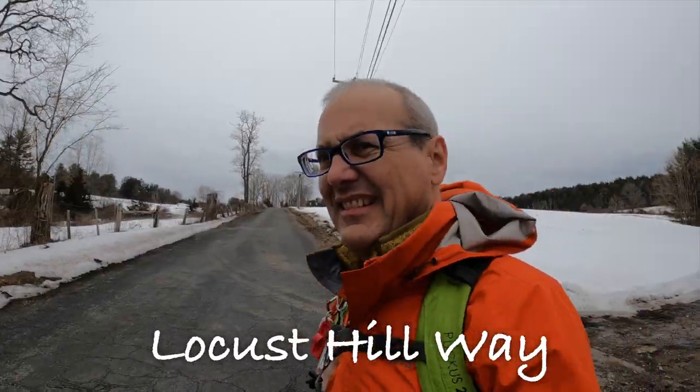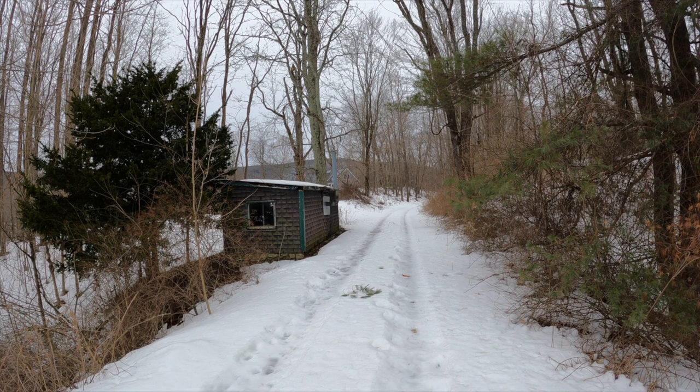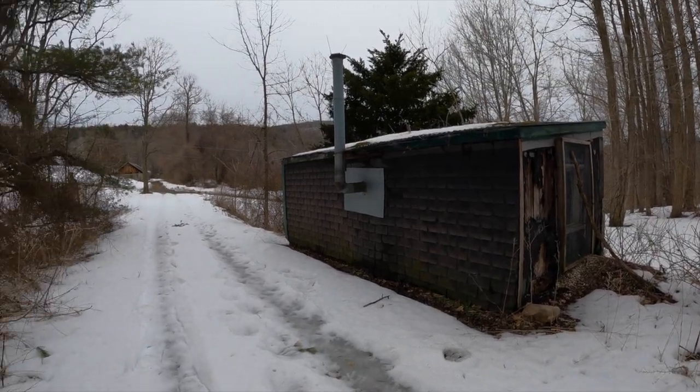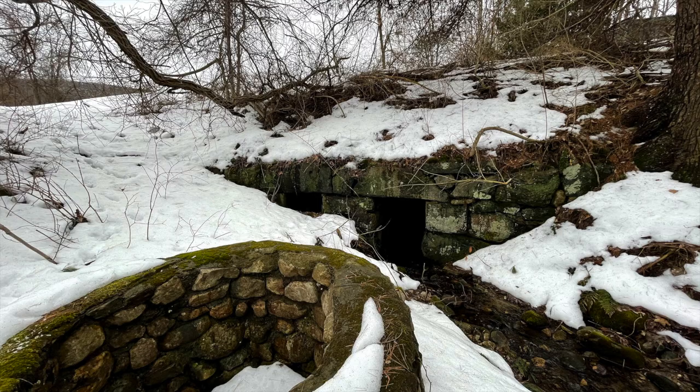Fortunately for me, the owner of the property here was out doing some chores and let me know that this was public access. He was the owner, but he gave the Land Conservancy the right for folks to walk through here. He also owned the property across the road as well. Located between this former railroad shed and the road is a double box culvert and a well.